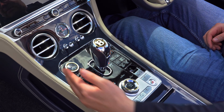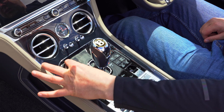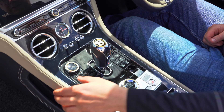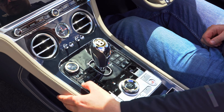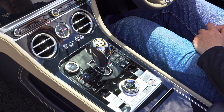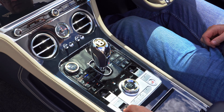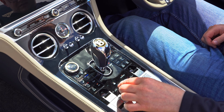Dual zone climate dials are available with heated and ventilated seating for driver and passenger. Driving modes include Sport, B for Bentley, Comfort and Custom. Finally, the start-stop function, park assist and park distance control features round off the centre console controls.